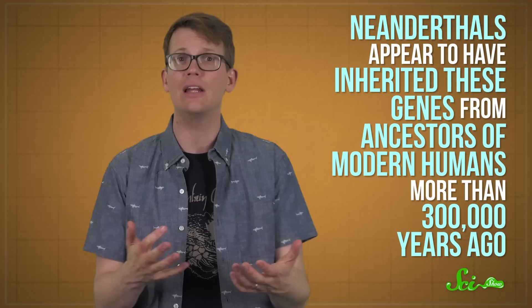And for some reason, certain parts of our genome just kind of took over. Now, we should be clear: these replaced genes aren't quite like the DNA of living humans. Instead, Neanderthals appear to have inherited them from ancestors of modern humans more than 300,000 years ago. No one alive today has the same Y-chromosomes as seen in these Neanderthals.